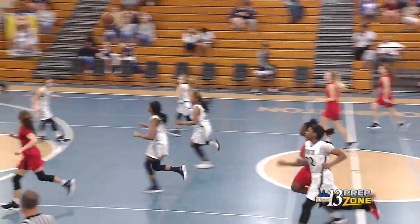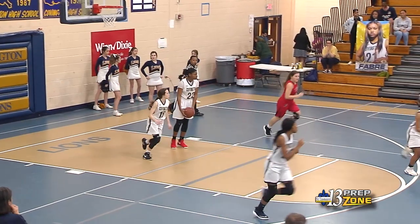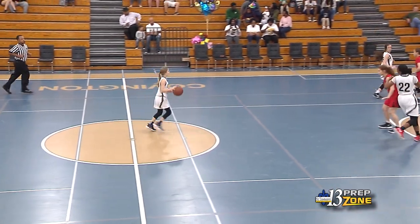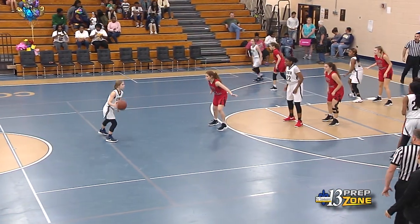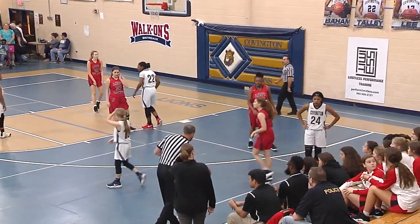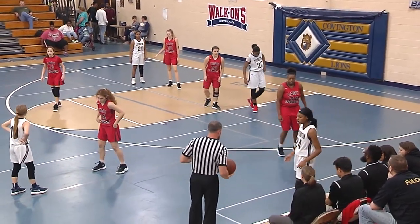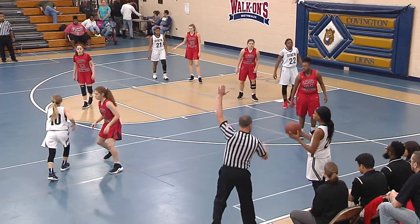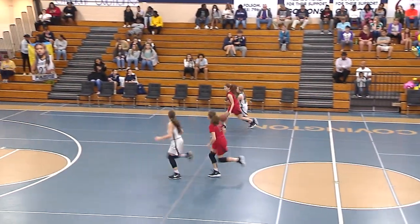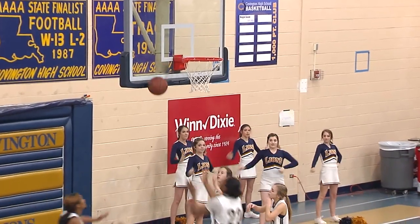And here they come. Cross court pass. Layup, off the rim. Lady Lions, as I said pregame, looking to finish their season on a high note. Talking to Coach Bove pregame — lots of injuries, a few seniors out, so it's been an uphill battle. Inbounds, Stafford. She gets the ball taken away. Nice move, no good.